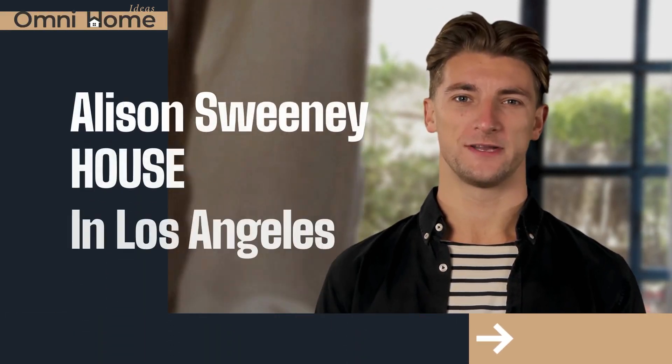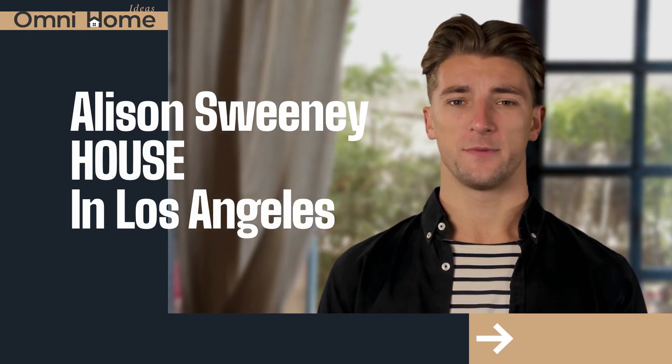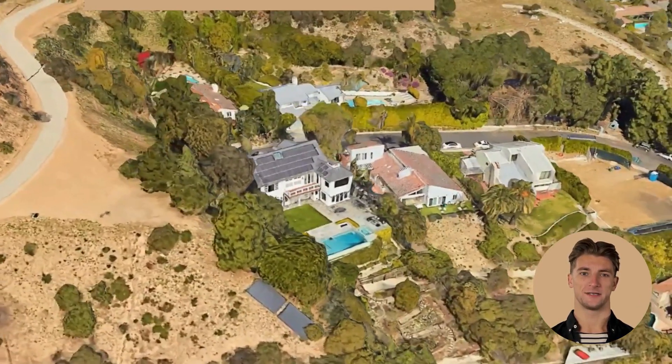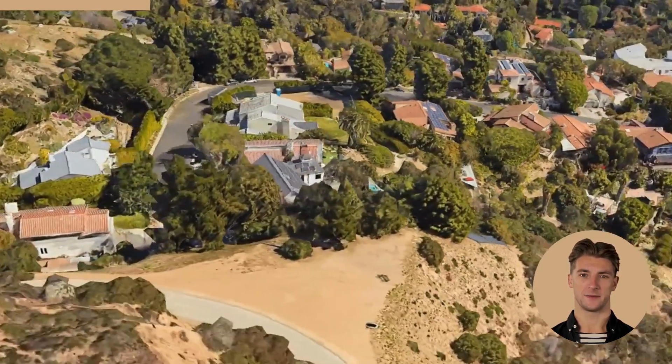Welcome to Allison Sweeney's stunning Los Angeles home. If you're a fan of design and architecture, you're in for a real treat. The first thing you'll notice about this house is the attention to detail. From the elegant furnishings to the intricate moldings and woodwork, everything in this home is top-notch.